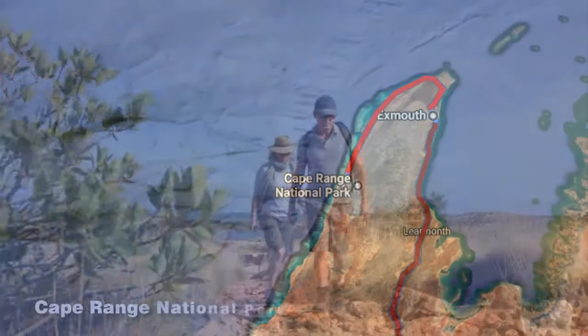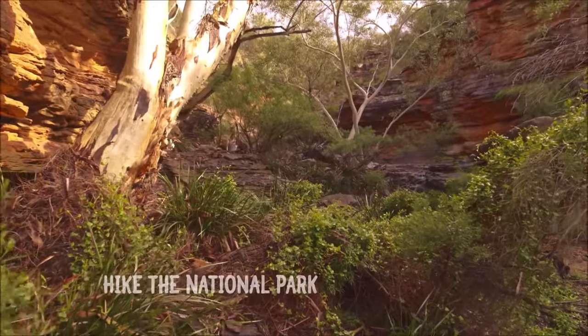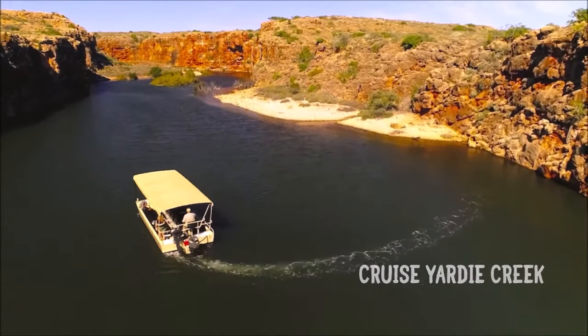Dedicate half a day in Exmouth to exploring the craggy landscapes of Cape Range National Park. For a guided experience, Ningaloo Safari Tours offer four-wheel-drive tours of the area, as well as boat trips up to the scenic Yardie Creek.